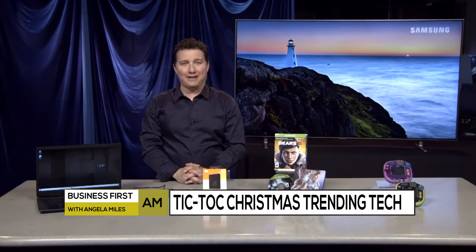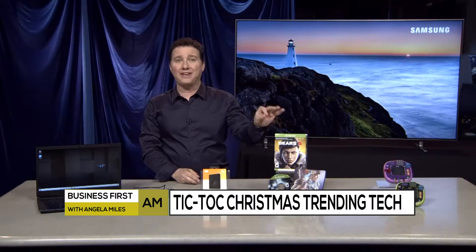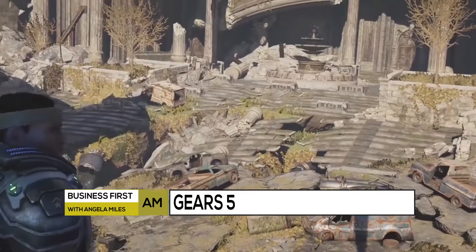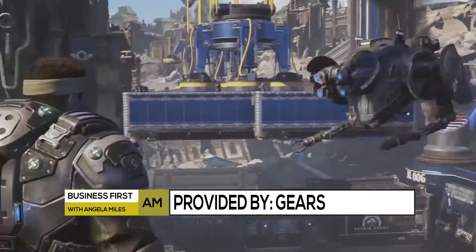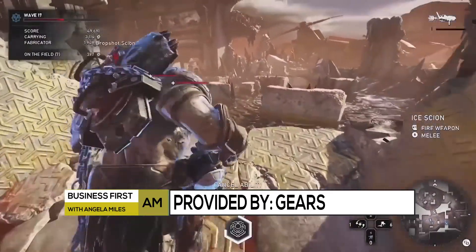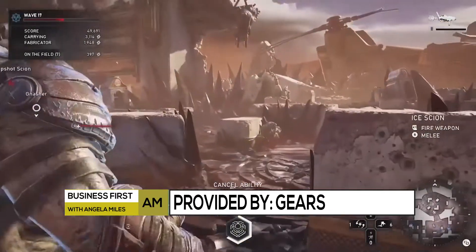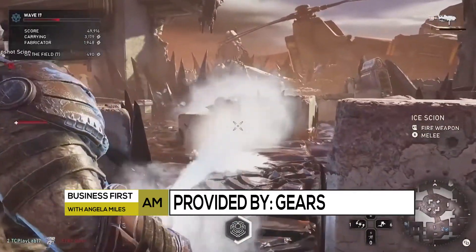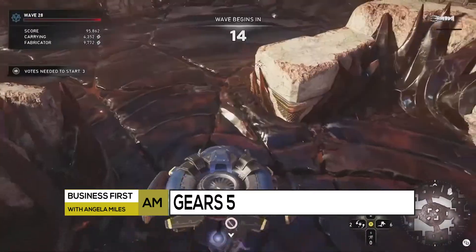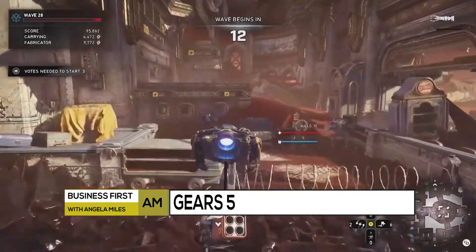And speaking of gaming, Gears 5 is one of, if not the hottest games of 2019. It's playable on Xbox One and Windows PC. Gears 5 delivers cutting-edge action, stellar graphics like you can see here, the largest maps ever in a Gears of War game, and upgradable characters. There's a ton of content here — lots to play, including five thrilling modes covering both solo and multiplayer matches. Gears 5 costs $59.